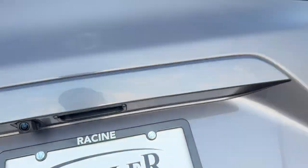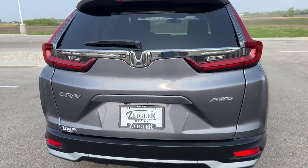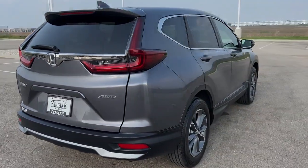Beautiful car — the new CR-Vs are so cool. If you like what you see, guys, come on down to Ziegler Honda of Racine and take it for a spin.